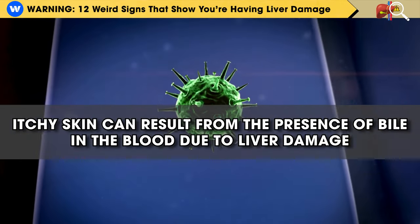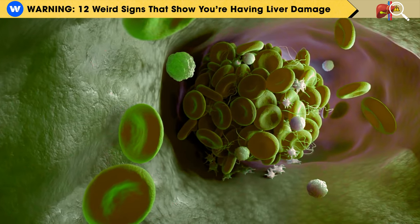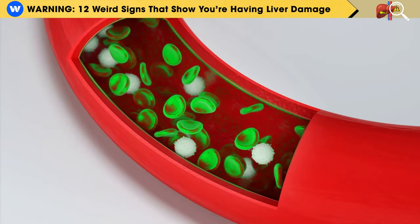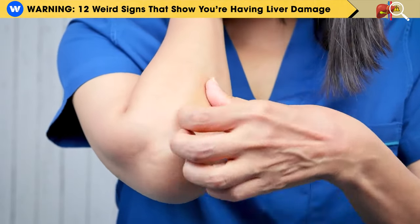Itchy skin can result from the presence of bile in the blood due to liver damage. When the bile ducts are blocked, it can cause bile to accumulate and flow backward into the bloodstream. This buildup of bile under the skin leads to itching.